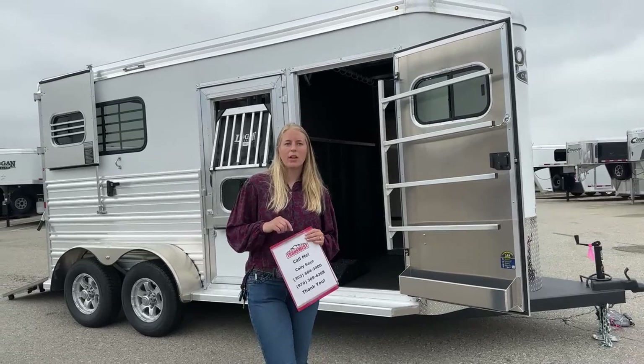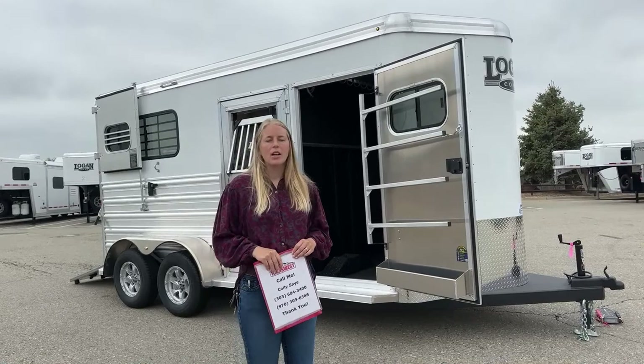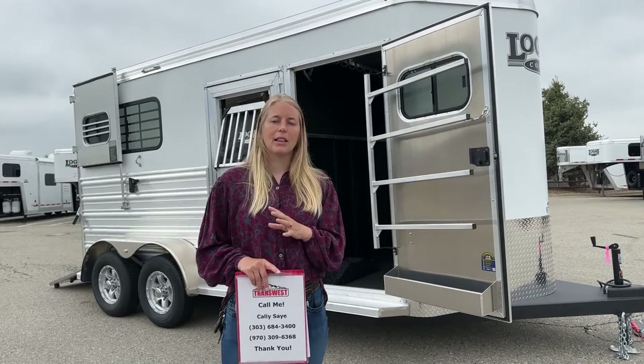What I've got right behind me today is a brand new 2023 Logan Riot Two Horse Bumper Pull Warm Blood. For those of you that have some extra large horses or horses that you want to ride on a straight load, this is a really great option for you. It is a brand new trailer, so it does come with manufacturer warranties of eight-year structural, two-year hitch-to-bumper, and a lifetime warranty against any structural corrosion.